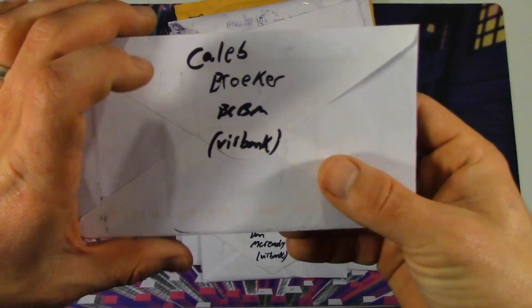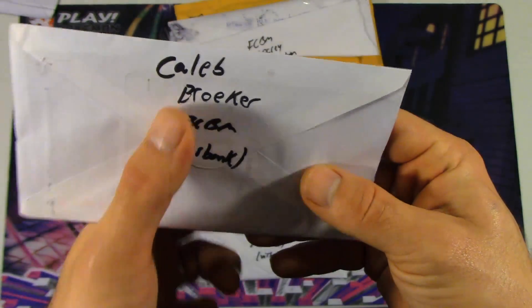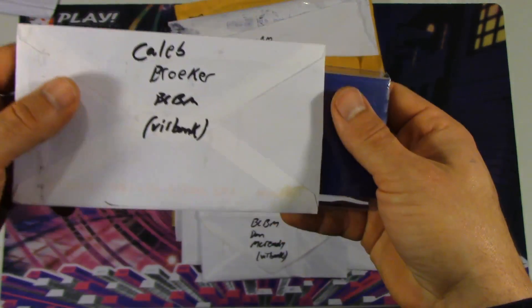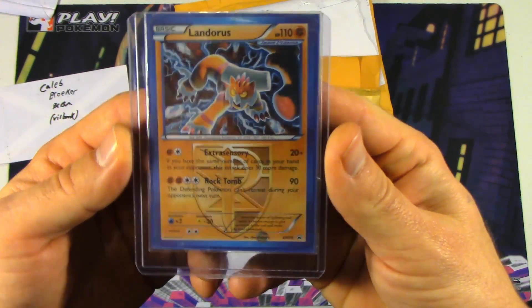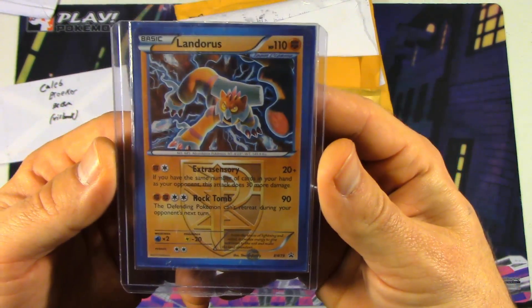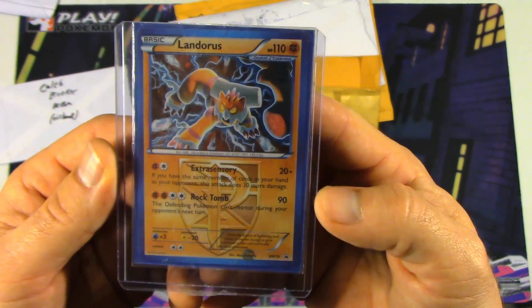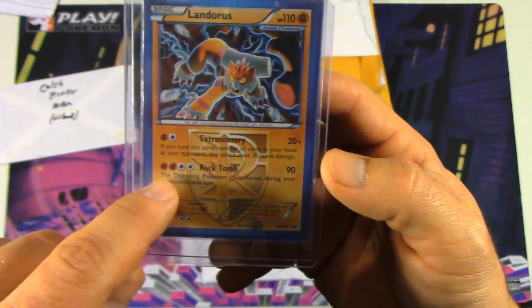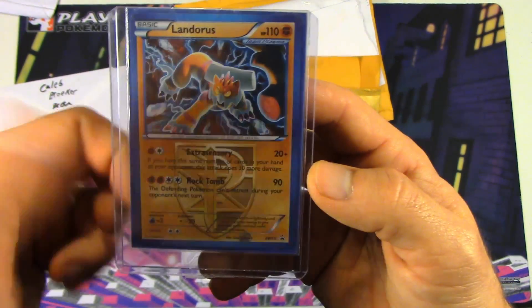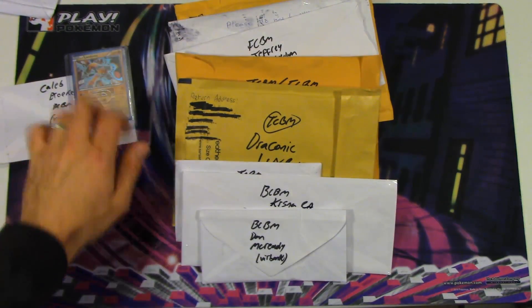So we've got another BCBM here. This one is actually one that I purchased off of the Burbank Facebook group from Caleb Broker. I've actually sold cards to him and now I've bought cards from him as well. I've got this beautiful Plasma Landorus — this is Black and White promo number 79. It is fairly rare and harder to get. I just really wanted the card.